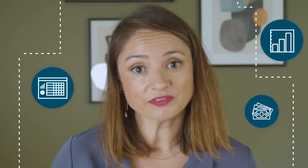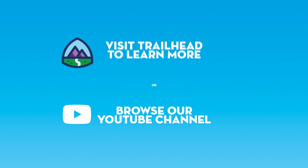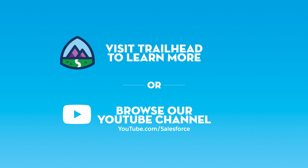And all this means your business is free to innovate, increasing revenue and speeding up cash flow, all at the same time. Visit Trailhead to start learning more, or you can browse our YouTube channel for more specific demos and great information about billing.